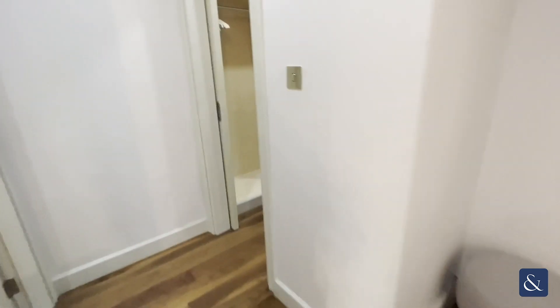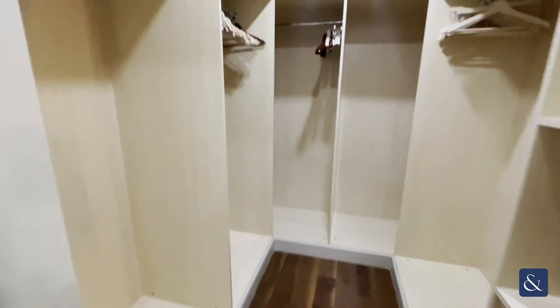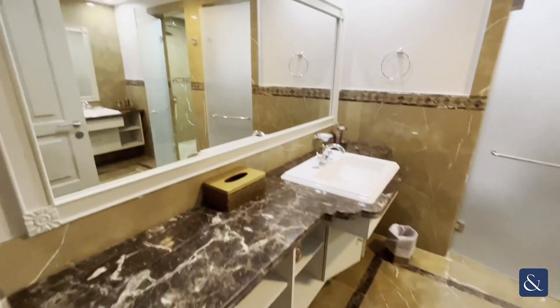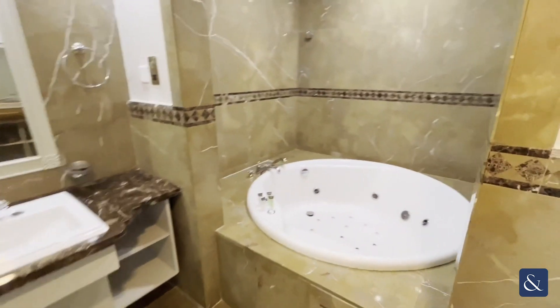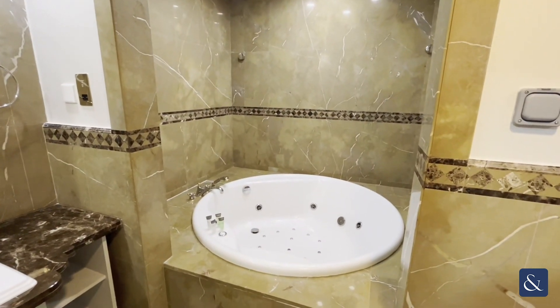Moving along, you have the walk-in wardrobe area — this villa really allows a lot of space. Then you have the bathroom, which has its own jacuzzi hot tub, which is always nice to see, plus a separate shower.